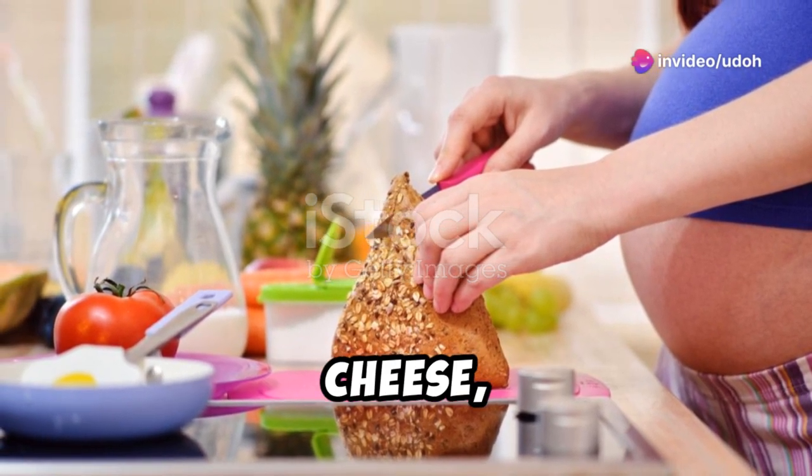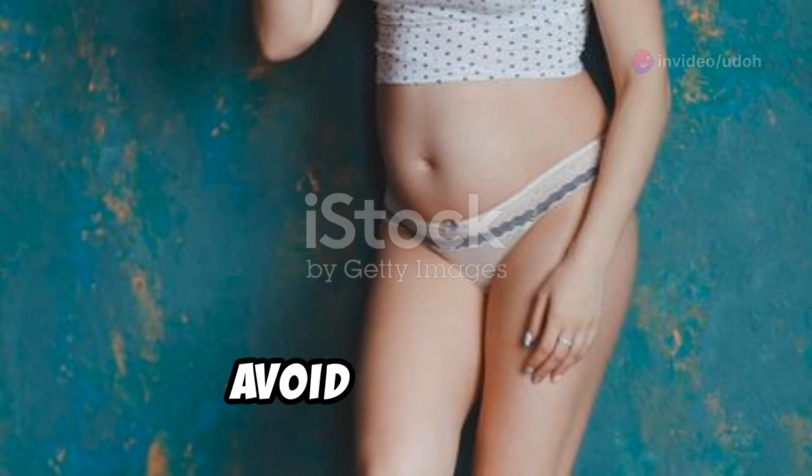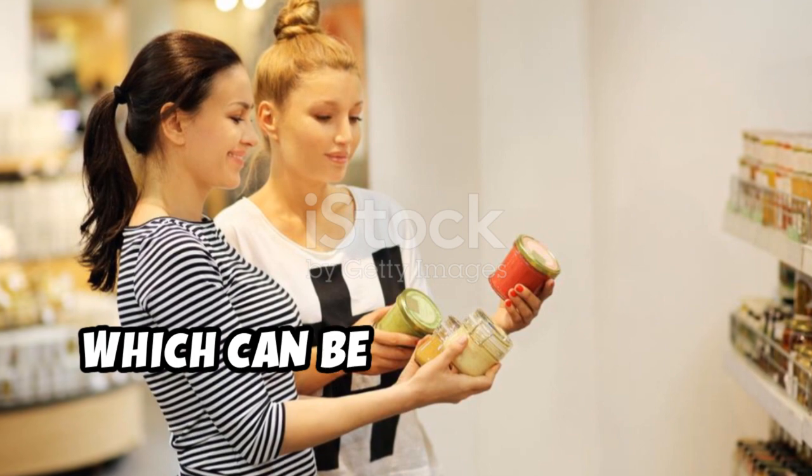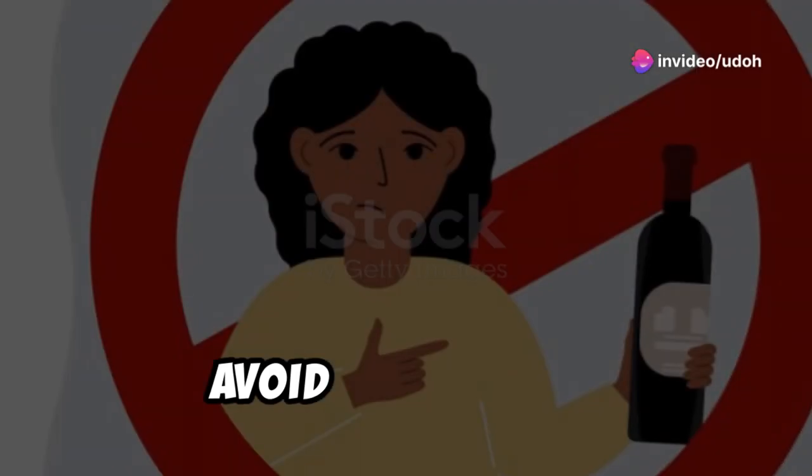Unpasteurized milk, cheese, and fruit juice should be avoided too. They increase the risk of bacterial infections like listeria, which can be very dangerous during pregnancy.